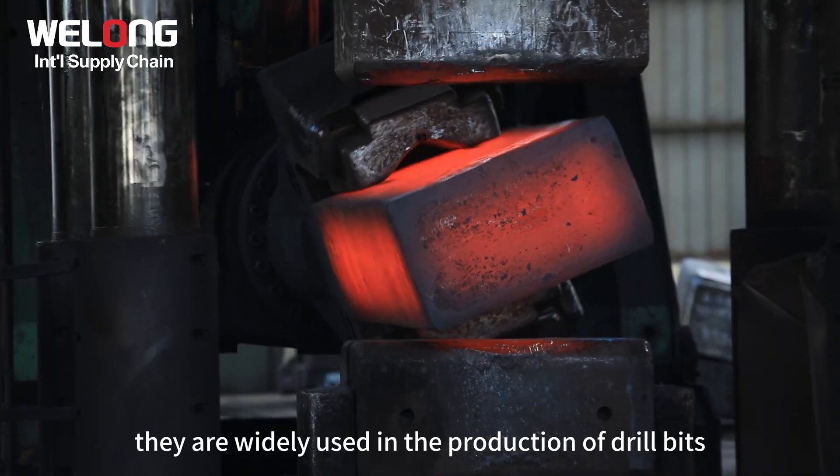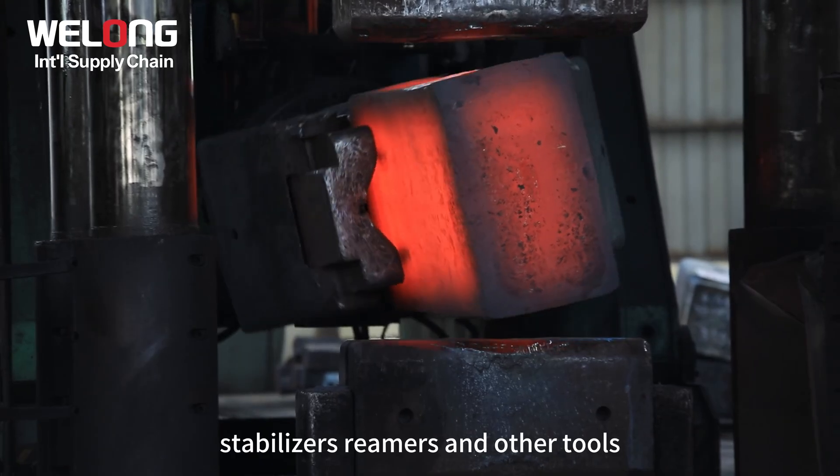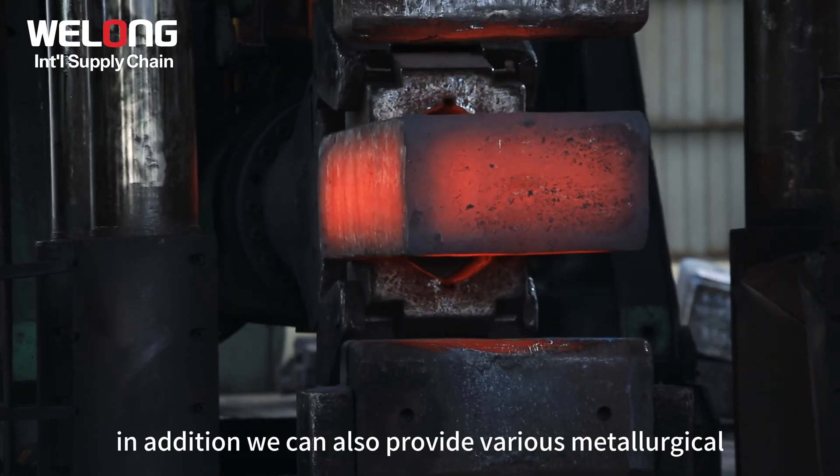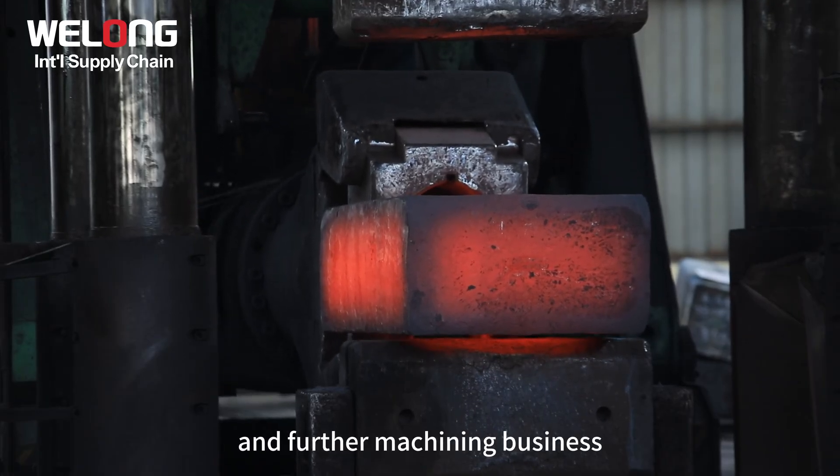These are widely used in the production of drill bits, stabilizers, reamers, and other tools. In addition, we can also provide various metallurgical, food, and heat treatment industry required forgings and further machining business.